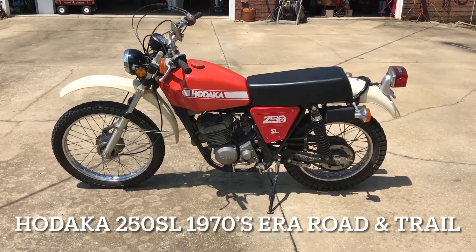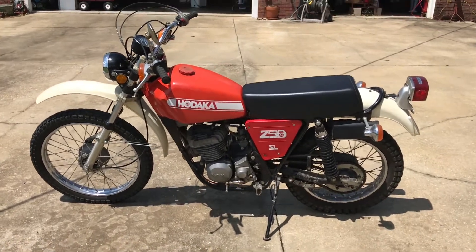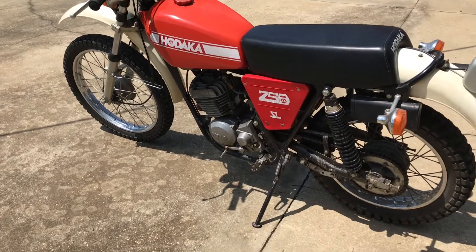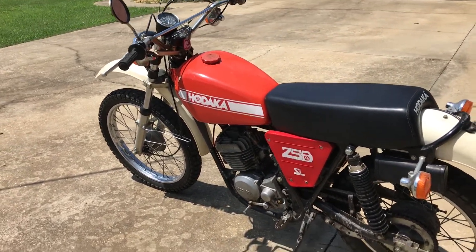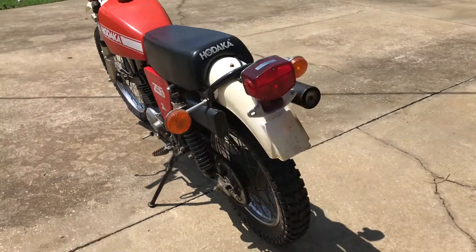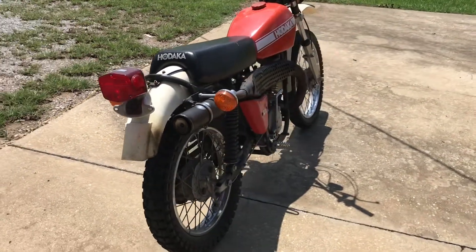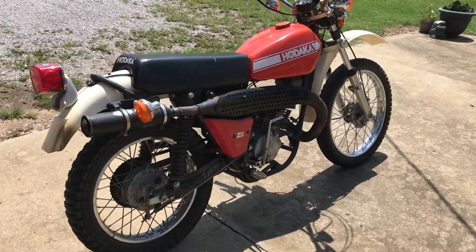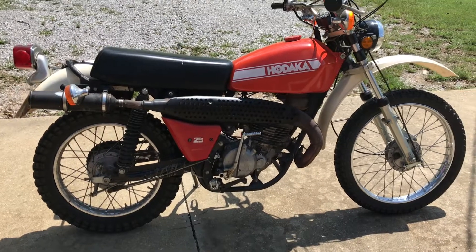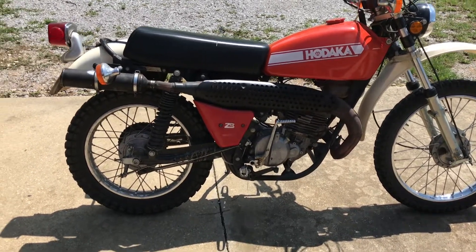I wanted to make a video of my dad's Hodaka 250 SL. It's a 1970s era dual sport made by Hodaka. He knows all the history on it. Him and his dad had a shop in the 70s and 80s maybe, and they sold Hodaka bikes, so he's worked on them for many years.